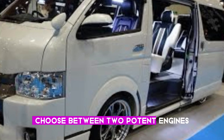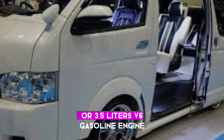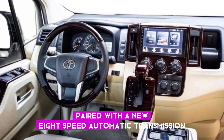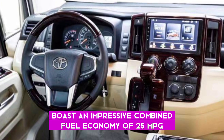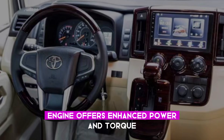Performance and fuel efficiency: choose between two potent engines — a 2.8-liter turbocharged diesel or a 3.5-liter V6 gasoline engine. Paired with a new 8-speed automatic transmission, the diesel engine boasts an impressive combined fuel economy of 25 mpg, while the V6 gasoline engine offers enhanced power and torque.